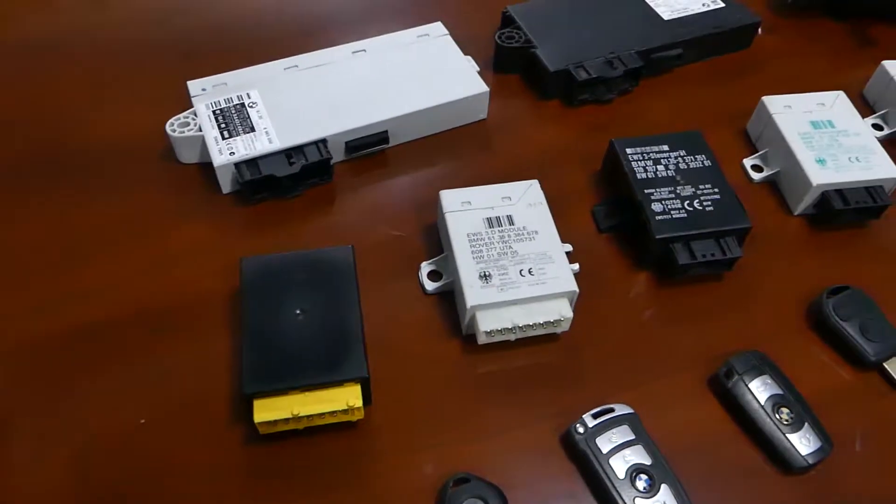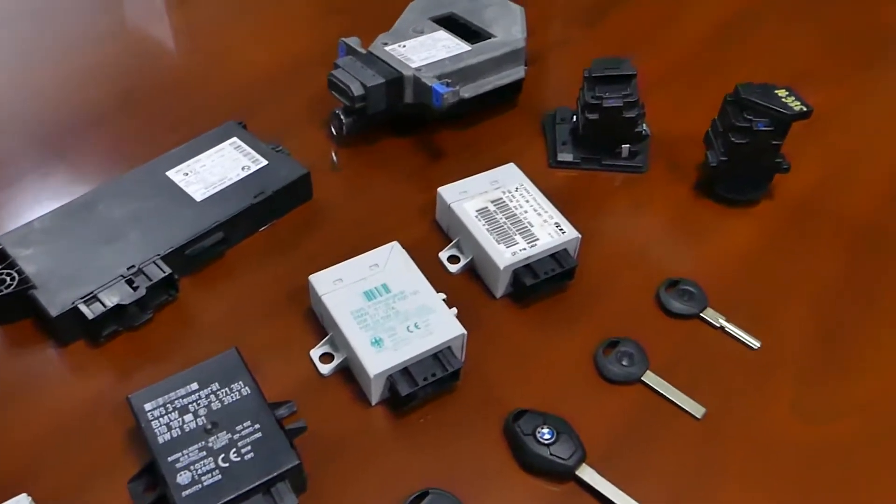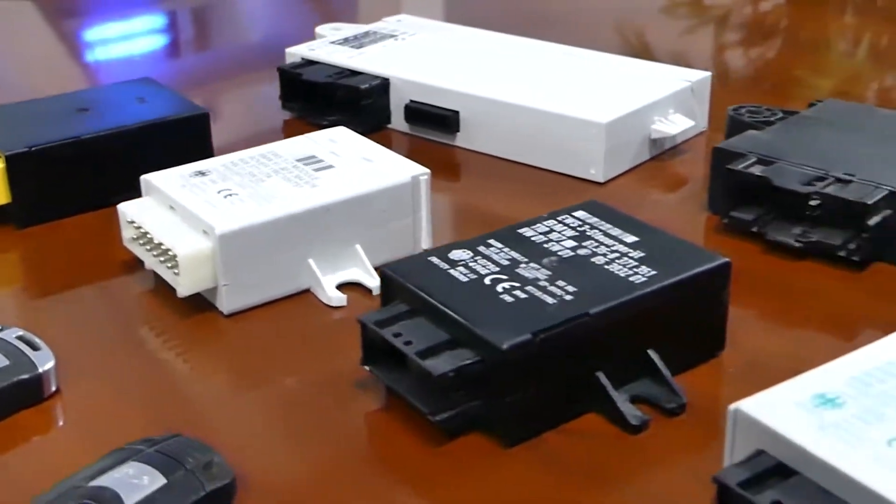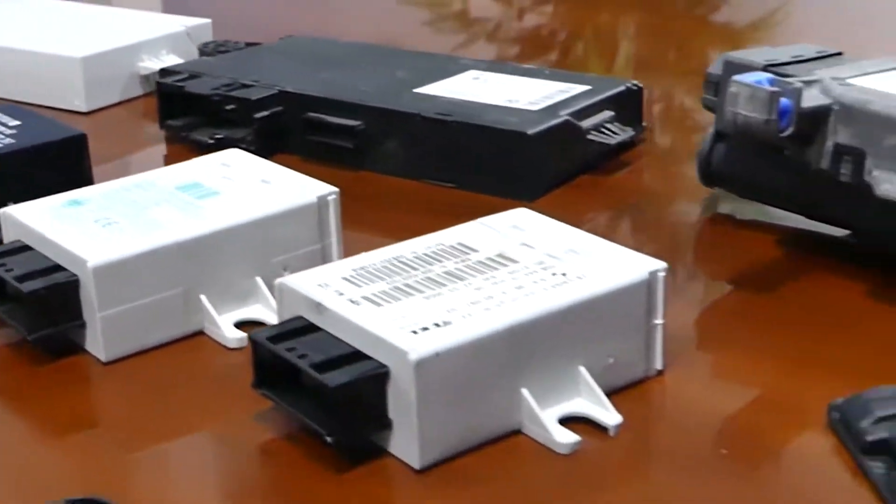If it turns over but it's not starting, that means there is no synchronization between the engine computer and the actual security system. The security system is divided into a couple of parts: key, EWS, and engine.